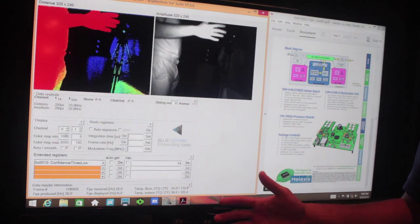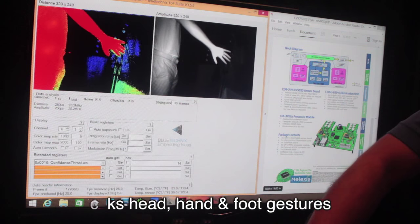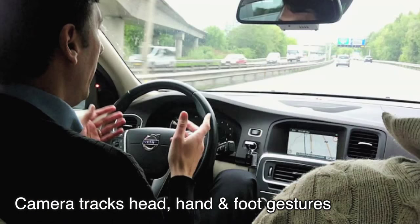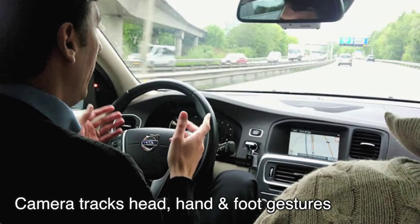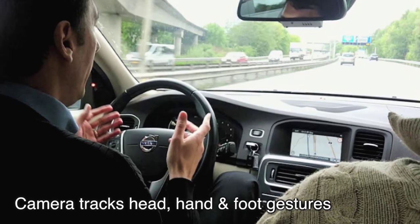Today we're showing our time-of-flight camera, which is a pretty interesting piece of technology. What it enables you to do is get a high-resolution depth map of a specific area. This allows you to get things such as an idea of where the head is facing, head-tracking type of things, and you can also do things like hand position and foot position as well.